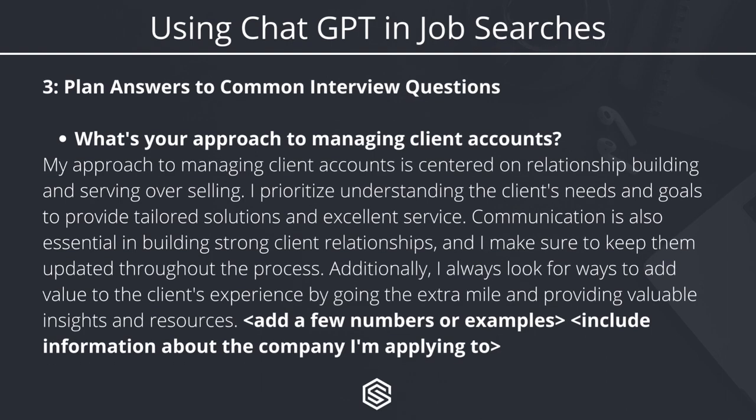When we look at the answer about my approach to managing client accounts, it's good, but it's still lacking some examples and detail. I could take this, add a few numbers or notable examples from my career, and then connect it to the company I'm applying to — incorporating some information about that company and talking about how my approach to managing client accounts would work for them and their business. Still, interviews can be stressful, and this can save you a ton of time and really put you in the right direction when it comes to getting your answers prepared.